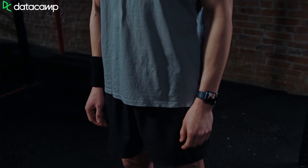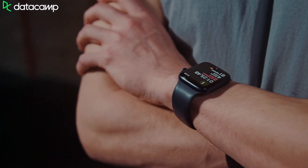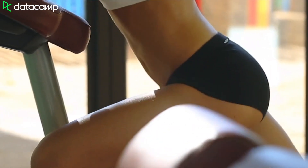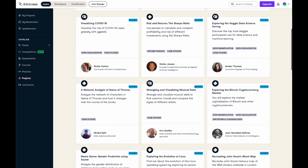Ever wondered how the Apple Watch can tell what exercise you're doing? You'll learn how the motion captured by the accelerometers and sensor data is classified, cleaned, and identified as different motions — even down to what swimming stroke you're using. Once you've followed the courses you can apply what you've learned in practice sessions or full-on projects to really test what you know.